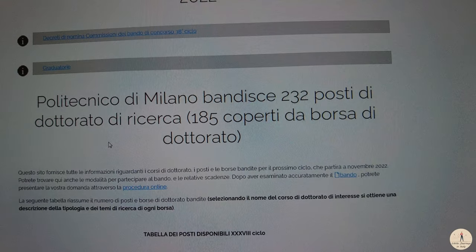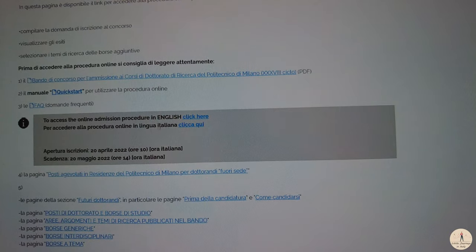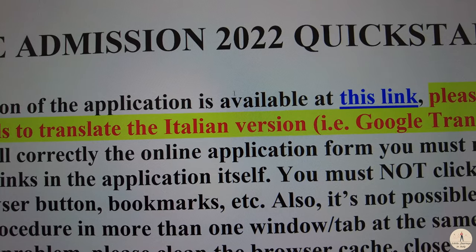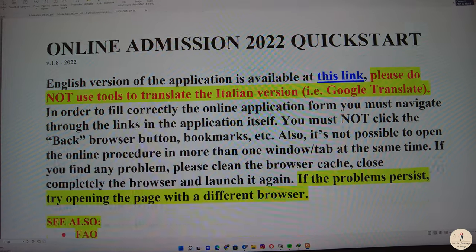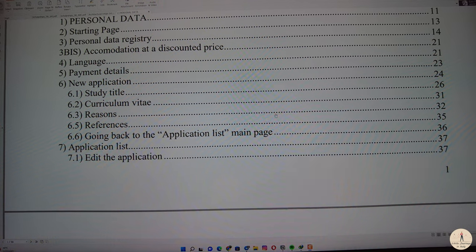When we see the Bando or the call, there are usually some very useful links. One of the most useful is the quick start link. When you use the quick start, another document will be downloaded — the online quick start and online admission for 2022. It is very important because in this document you have all the things you need in order to apply. Remember, you don't actually have to pay any agencies or spend any money to apply. I applied for many universities on my own — you can also do the same, because everything is written. You just have to be patient and read the file carefully.